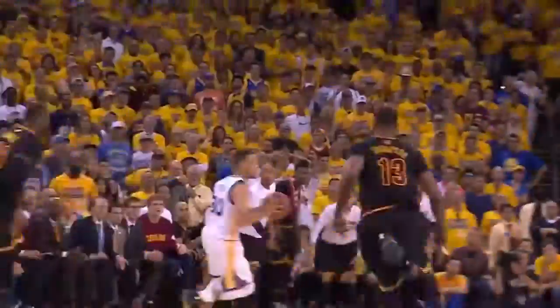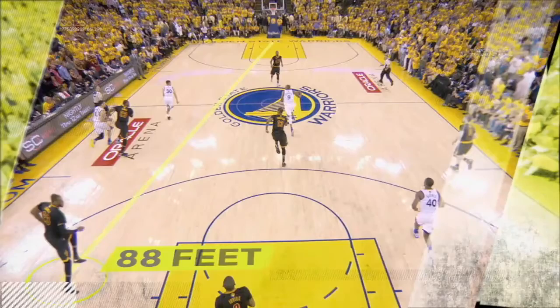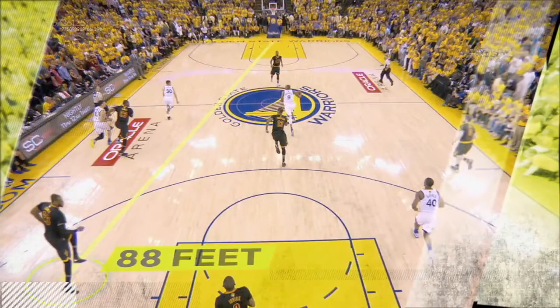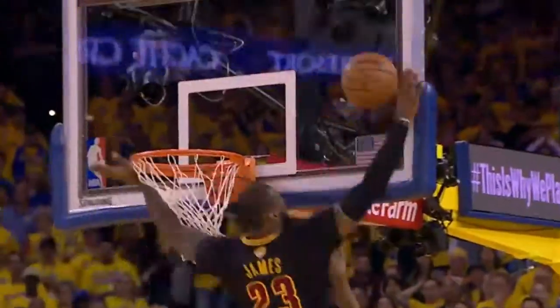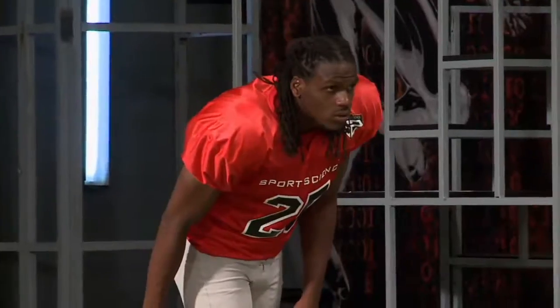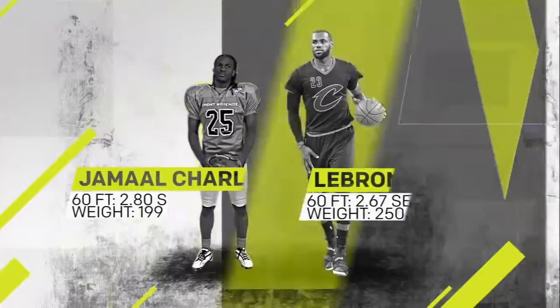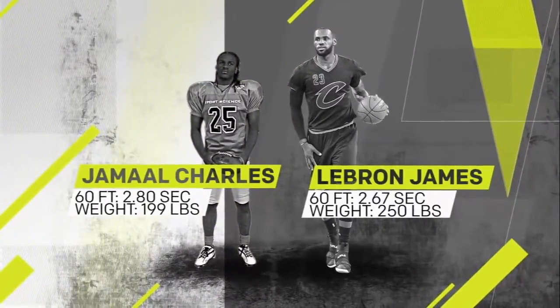LeBron's instantly legendary Game 7 chase-down block begins when he's 88 feet away from the opposing hoop. LeBron covers the first 60 feet of his pursuit in just 2.67 seconds. That's a faster split than we measured from All-Pro NFL running back Jamal Charles, who LeBron outweighs by more than 50 pounds.